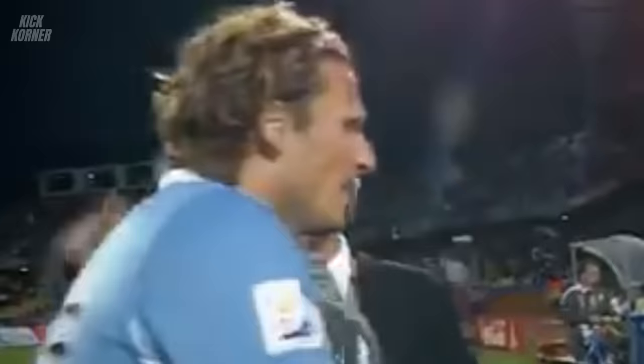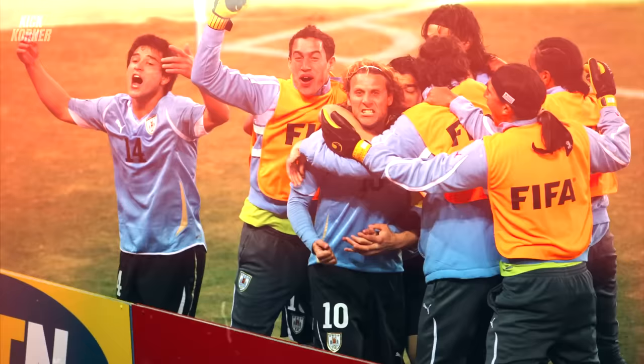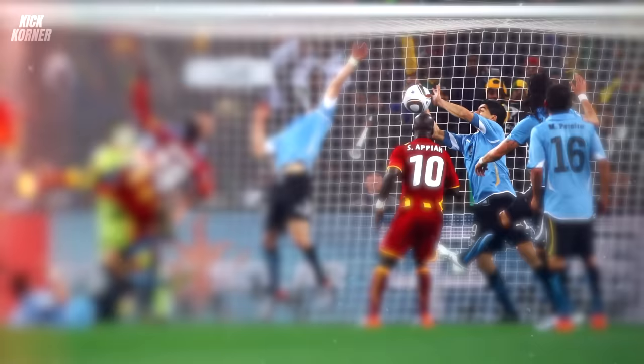Forlan couldn't replicate his magic against Mexico in the final group stage match, nor in the second round against South Korea, instead leaving Luis Suarez to steal the show in both games. However, in the quarterfinals against Ghana, he had another glorious moment with the Jabulani. After Sulley Muntari put Ghana 1-0 up in the first half — thanks to the erratic character of the Jabulani — it was Forlan's turn to enchant the ball. He struck it so beautifully that it coiled around and avoided Ghana's goalkeeper Richard Kingston's fingertips at just the right moment.